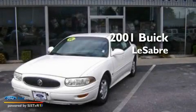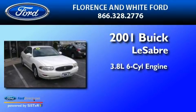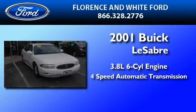This is a 2001 Buick LeSabre. It has a 3.8-liter six-cylinder engine and a four-speed automatic transmission.